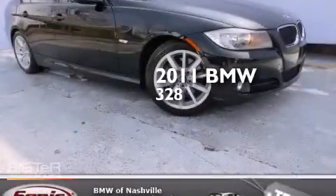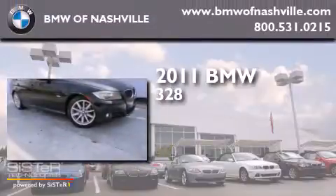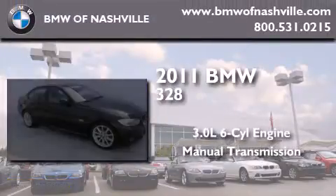This is a certified pre-owned 2011 BMW 328. It has a 3.0-liter six-cylinder engine and a manual transmission.